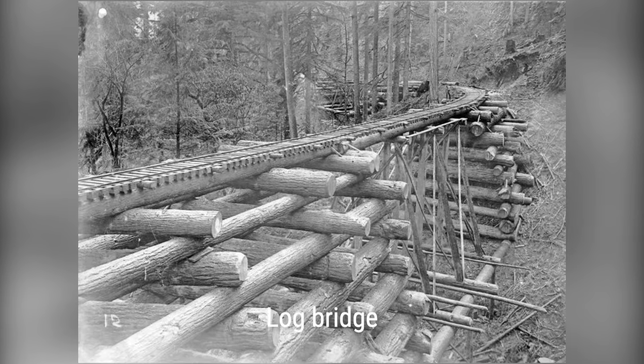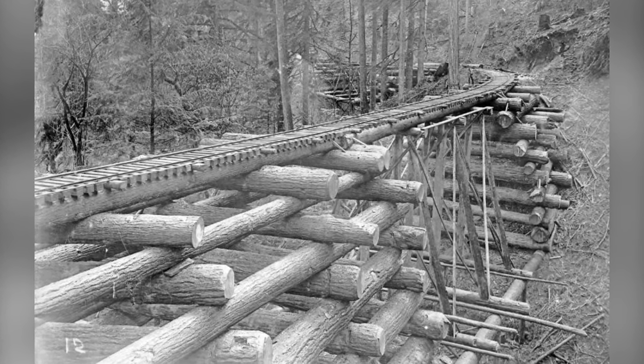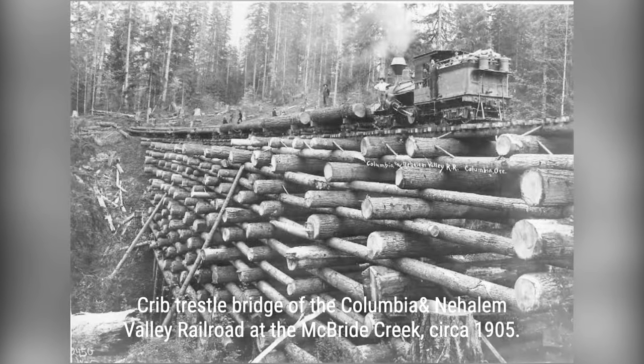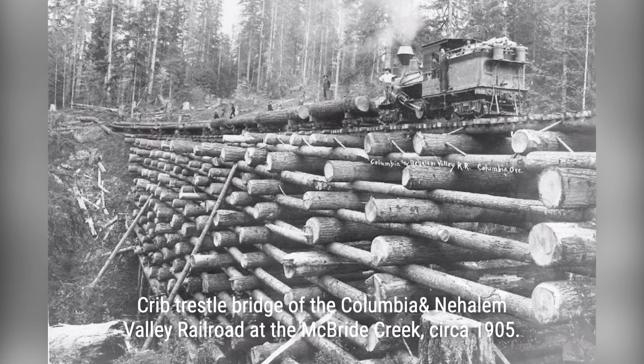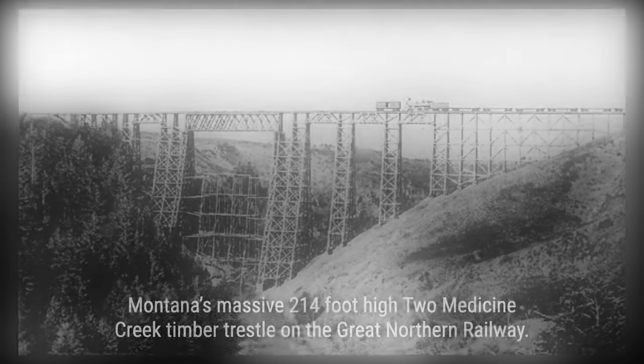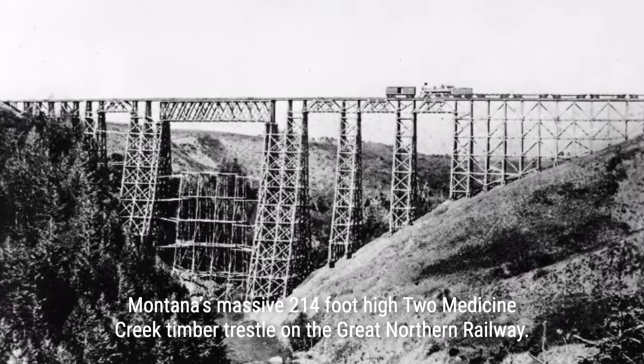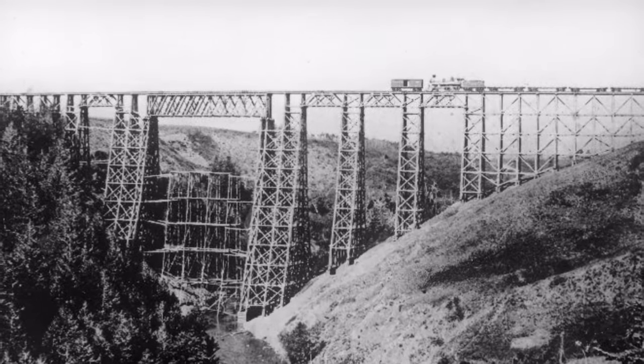We'll delve into the two main types of timber trestles: the pile trestle and the framed bent. Learn how these structures were built and the ingenious engineering behind them. As railroads expanded, timber trestles grew larger and more complex. We'll showcase some of the most remarkable examples, including a 200-foot-tall trestle that stretched for a quarter mile.